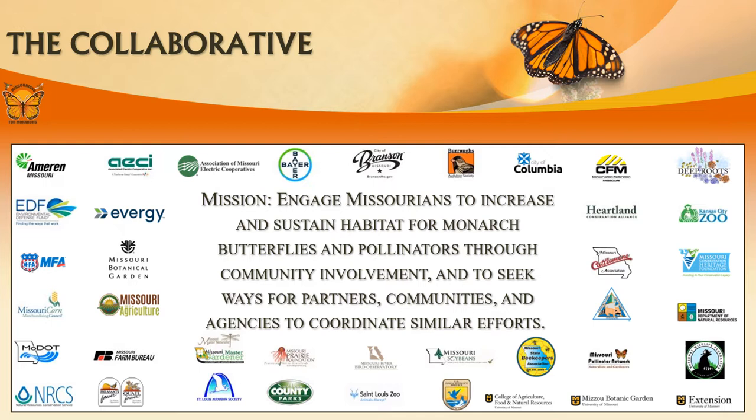The collaborative formed in 2015 to address pollinator preservation. In 2016, the collaborative finalized a state conservation plan, making Missouri the first state in the nation to do so. In the plan, the collaborative committed to creating and maintaining 19,000 acres of pollinator habitat annually for the next 20 years.